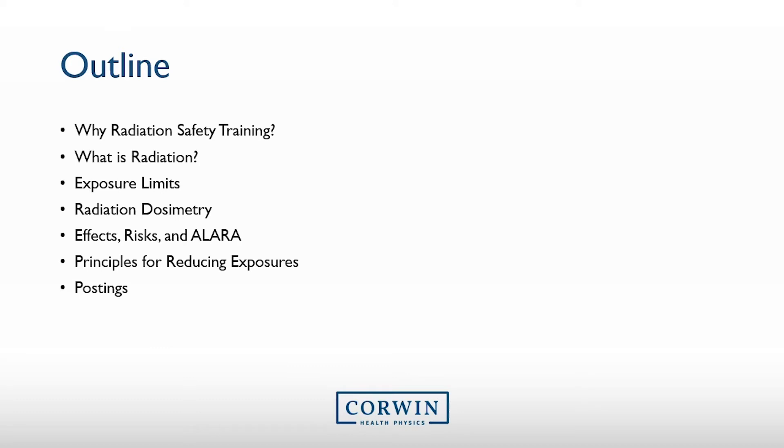Before we get started, here is a review of what I will be discussing in this training. I will mainly be focusing on what exactly is radiation and the effects and risks associated with radiation exposure. I will go over principles that individuals use to reduce their exposure, but know that the machine you utilize takes care of these principles for you. And finally, I will end with important and required postings you should have around your department.